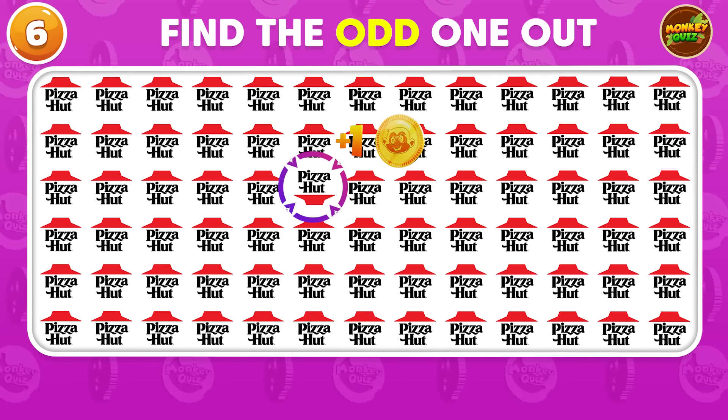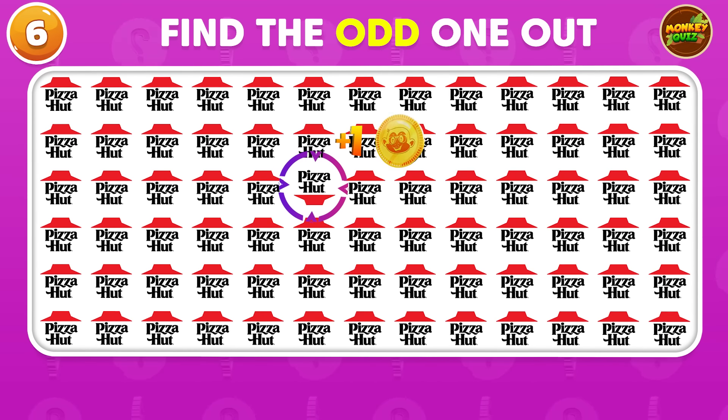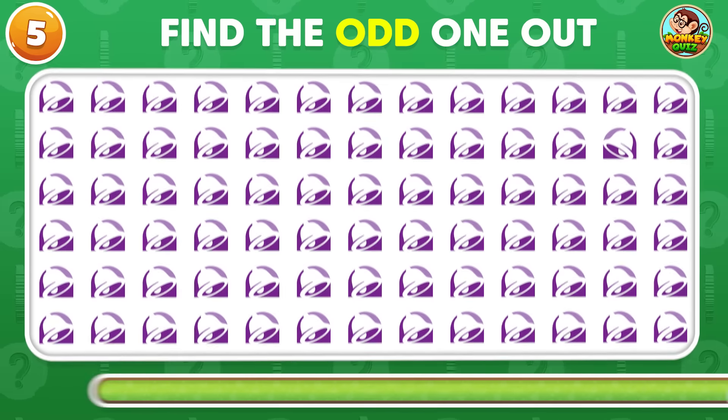Can you guess the brand by the emoji? The odd Pizza Hut logo is in the third row!